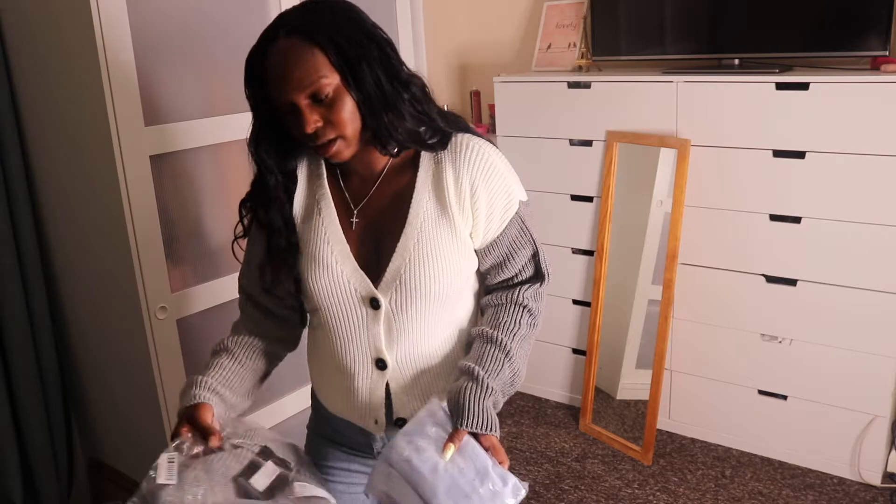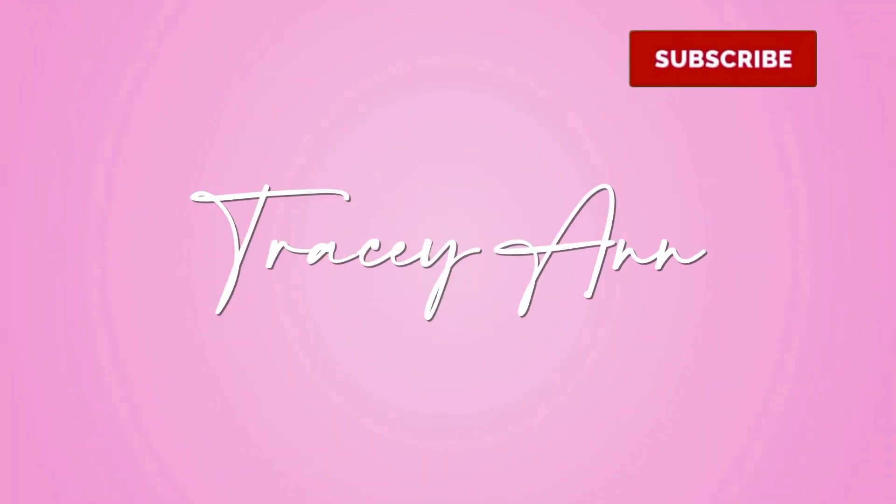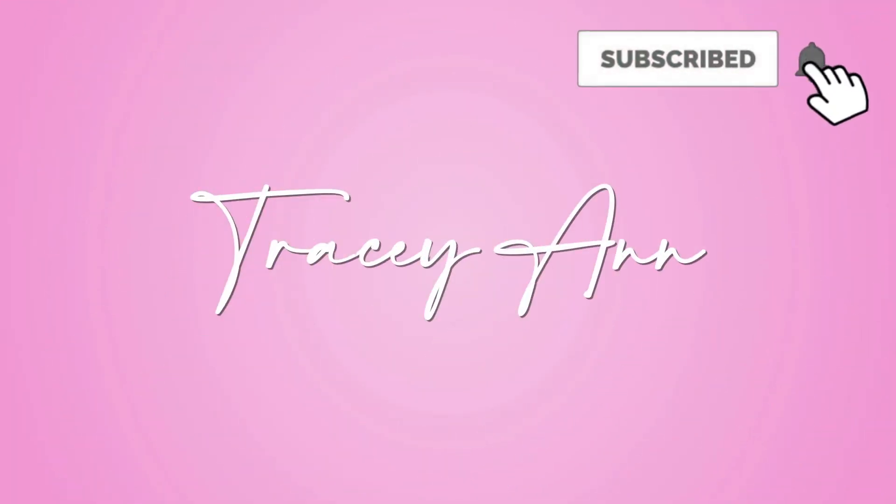Oh, they gave me the wrong colour. Hey guys, welcome back to my channel. Today I thought I would film a huge Pretty Little Thing haul. I thought it would be fun to film one and just show you guys what little goodies I've got.